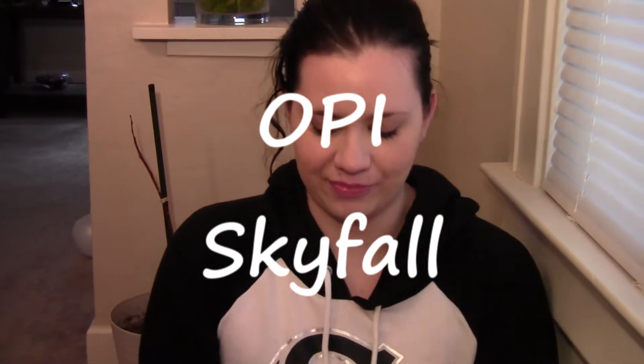Hi everyone, I just wanted to do a quick little video. These are the nail polishes I got from the OPI Holiday Skyfall Collection. I got six of them, and I'm going to show you what they are and show you them painted on a little wheel.